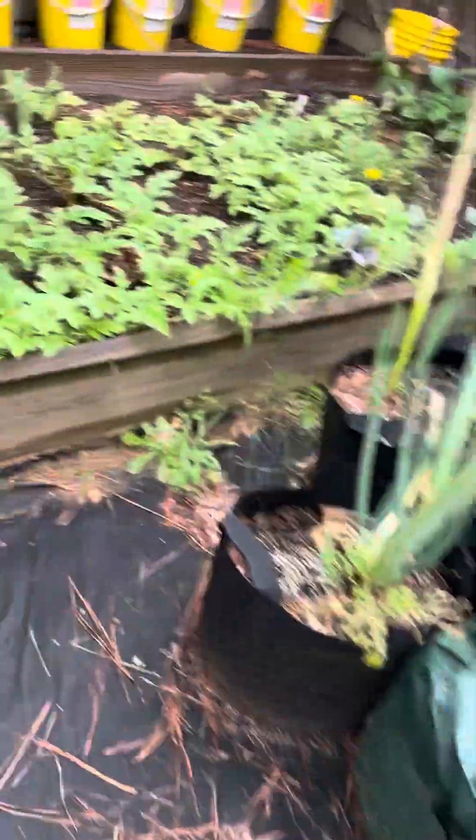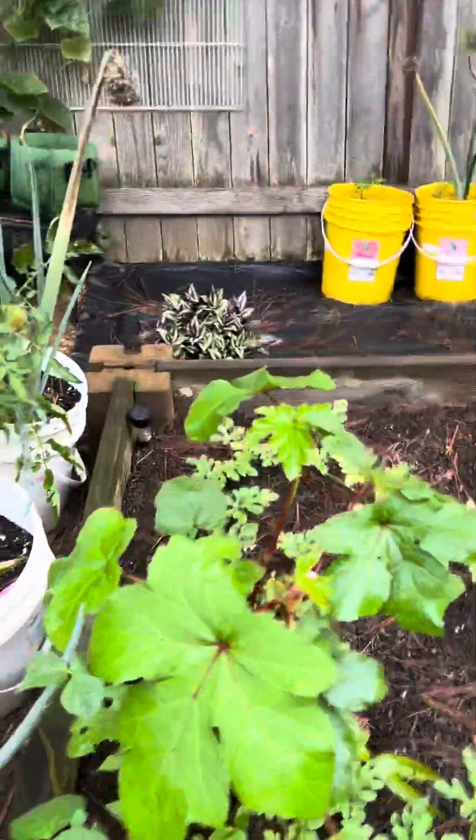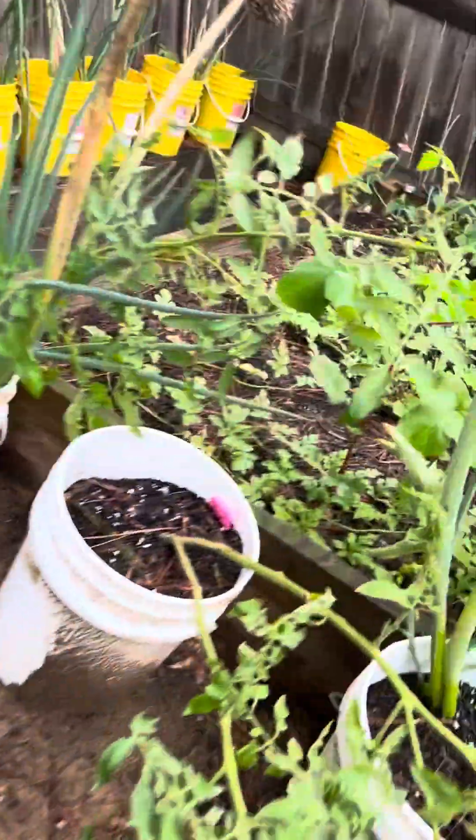My moringa tree is doing great. I have other items doing pretty good — my watermelon is still doing good, I have okra flowers which is something new for me, a couple of tomatoes that have blushed, my zucchini squash is growing well, and also my rose bianca eggplant is growing good.